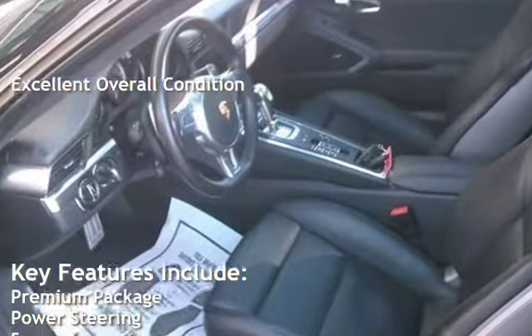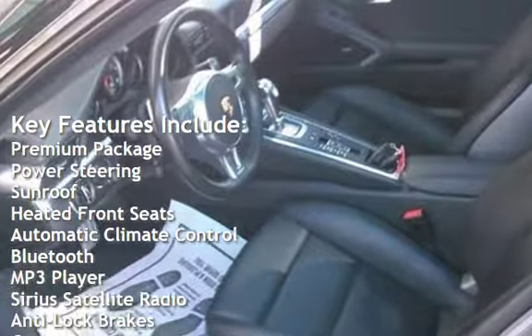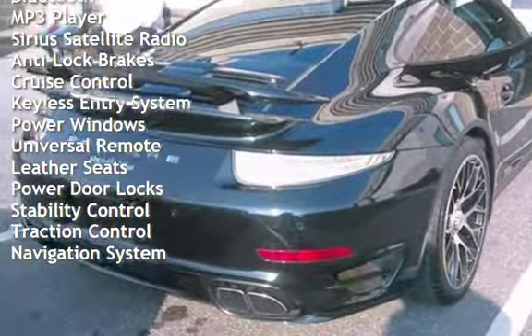Key features include: premium package, power steering, sunroof, heated front seats, automatic climate control, Bluetooth, MP3 player, Sirius satellite radio, and anti-lock brakes.